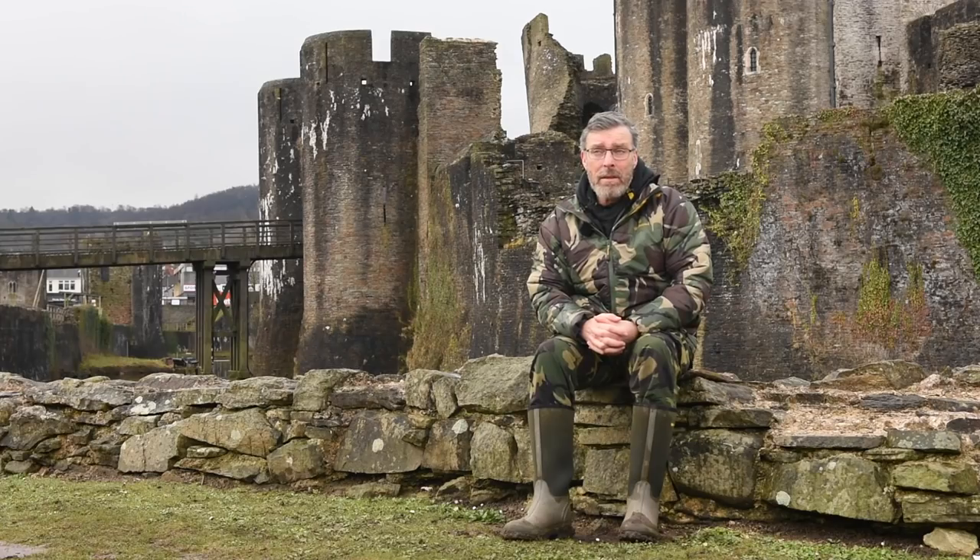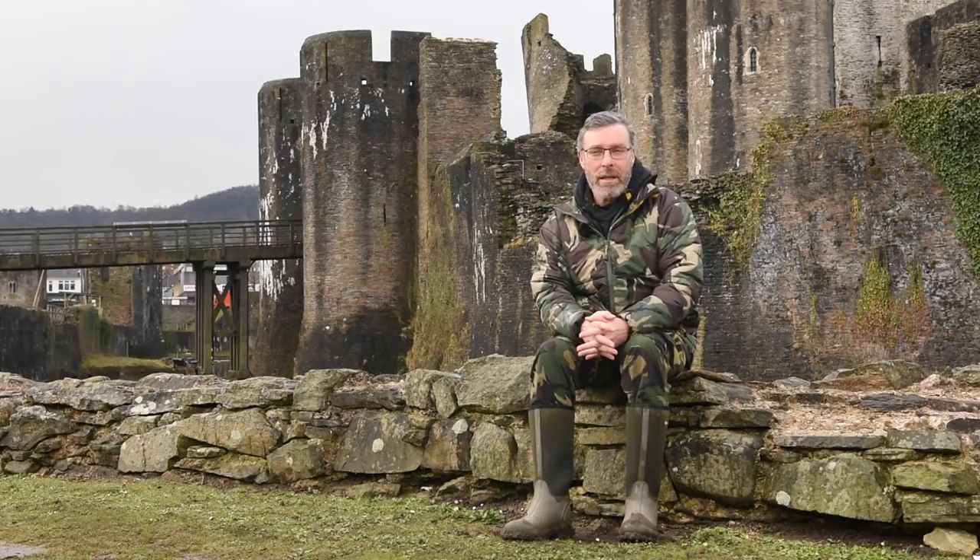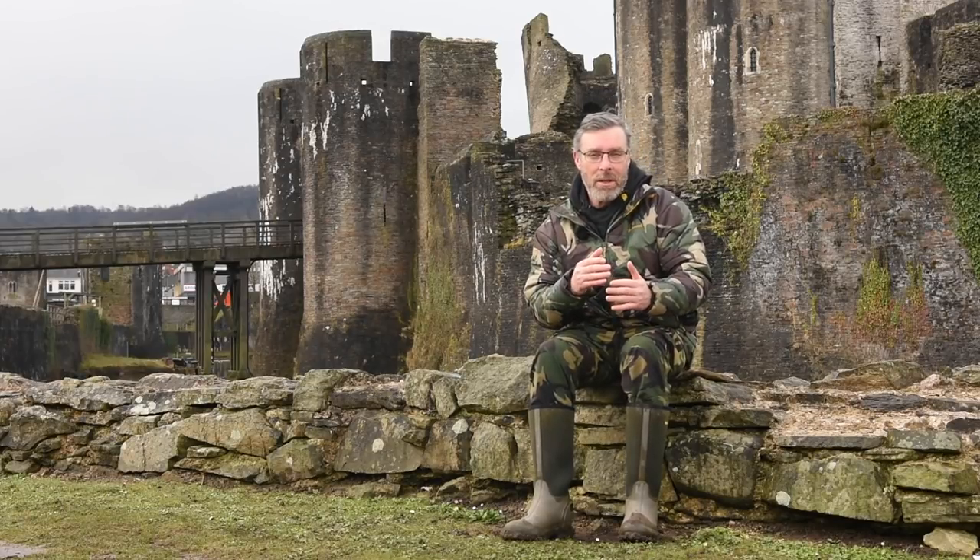Caerphilly Castle is absolutely unique in its setting and placement. This particular castle is in the middle of Caerphilly town centre. There's traffic passing by all the time, there's foot traffic with people just walking around the grounds. It's very popular with tourists and you just wouldn't expect to have carp in a water like this. It's absolutely unique in a carp fishing sense.